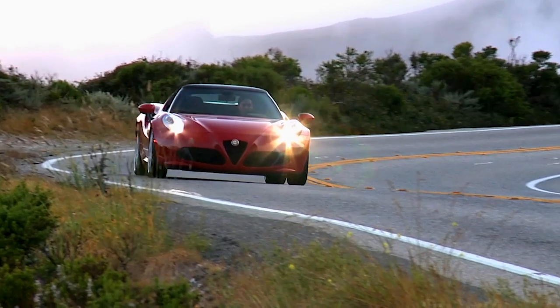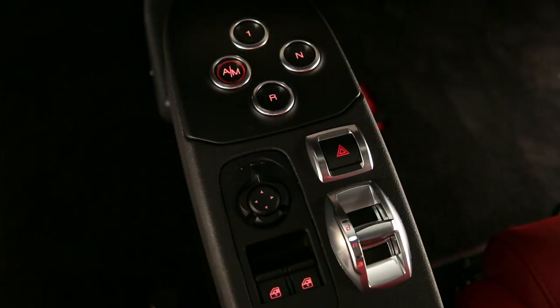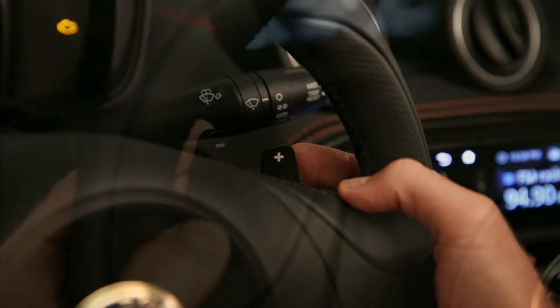In manual mode, you choose the best gear to engage according to conditions. Push the AM button on the center console to select manual mode. Once in manual, push the plus control to shift to a higher gear. The minus control engages a lower gear.